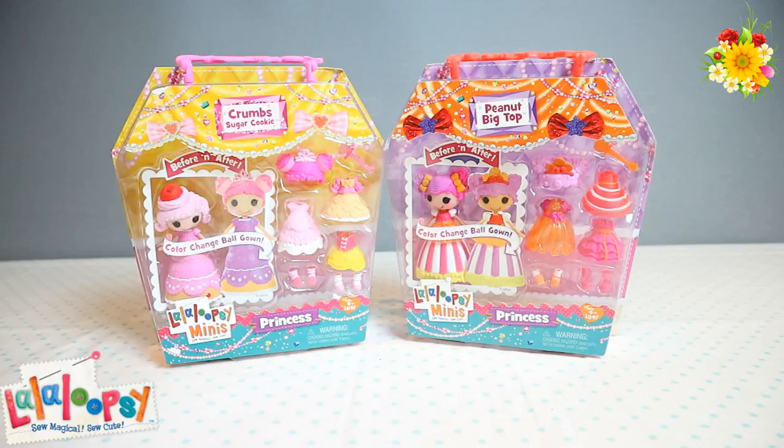Hi guys, it's Pixie and welcome back to Little Kelly and Friends Toy Channel. Today we are looking at Lala Loopsie minis. These are adorable little princess dolls.